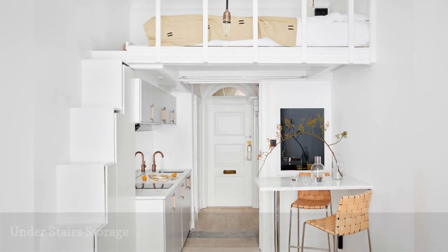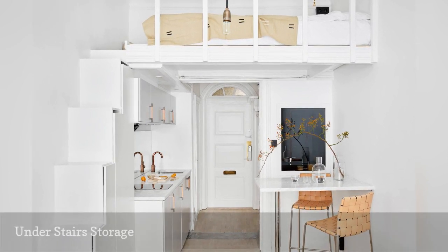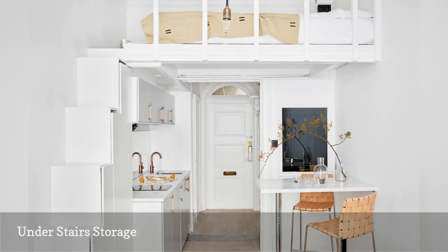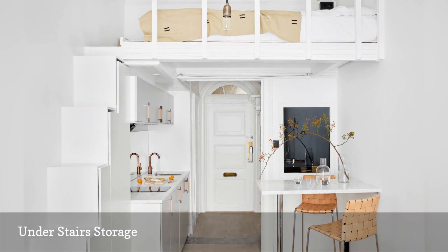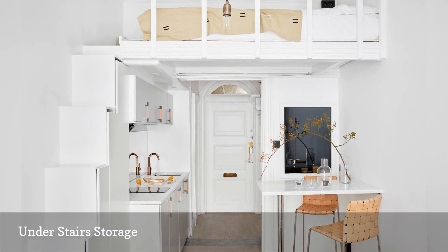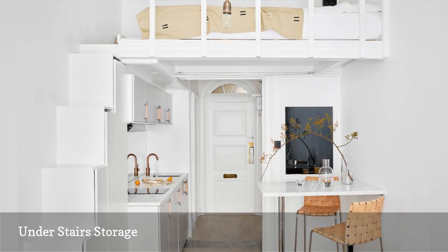If you own your apartment, you can maximize your square footage with a few lofty structural changes. The owner of this Swedish condo built a loft bed over the entrance and kitchen. But wait, there's more — notice the staircase. Inside is storage that pulls out.